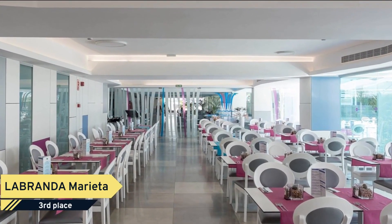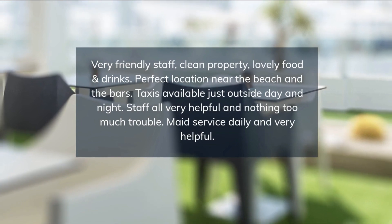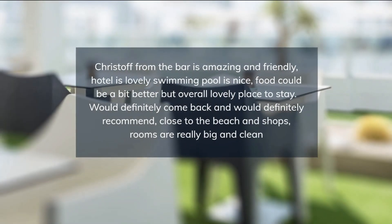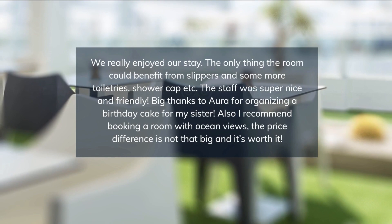In our restaurant, we offer you local and international food, as well as themed dinners and show cooking. In our bars, one of them with nice views to the dunes, is only available until 6 o'clock pm if you have all-inclusive, all the bars with local alcohol, where you can enjoy listening to good music.